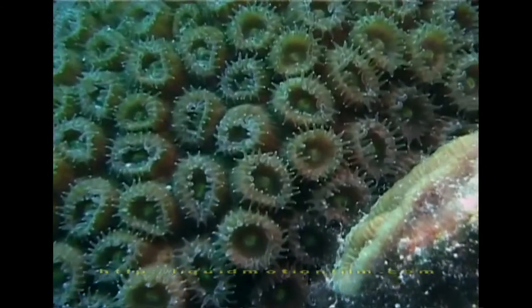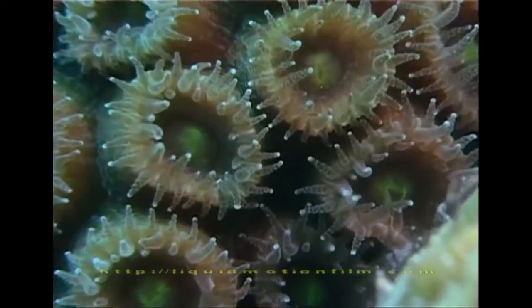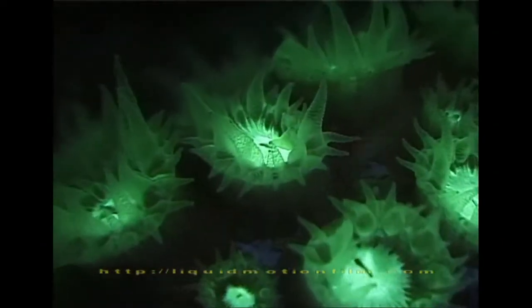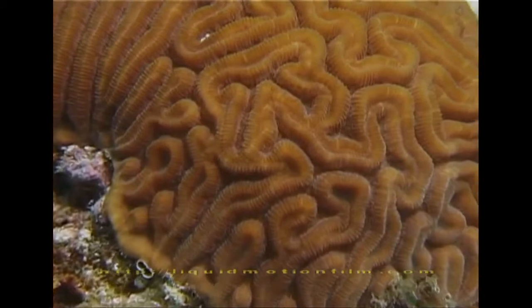One idea has been that the fluorescent pigments are capturing wavelengths of light that chlorophyll can't use very efficiently for photosynthesis. One of the original ideas was capturing ultraviolet light and turning it into visible wavelengths that chlorophyll can use, so that it was helping photosynthesis.